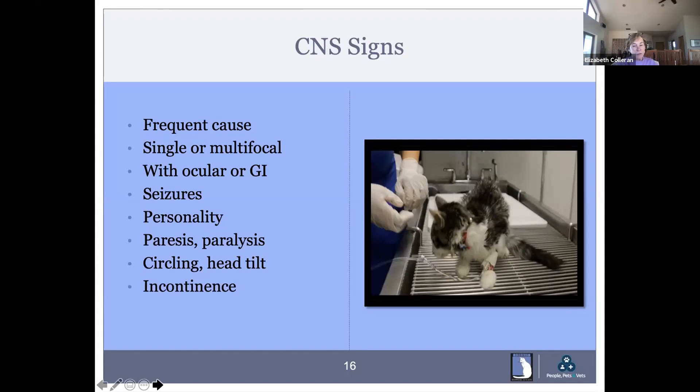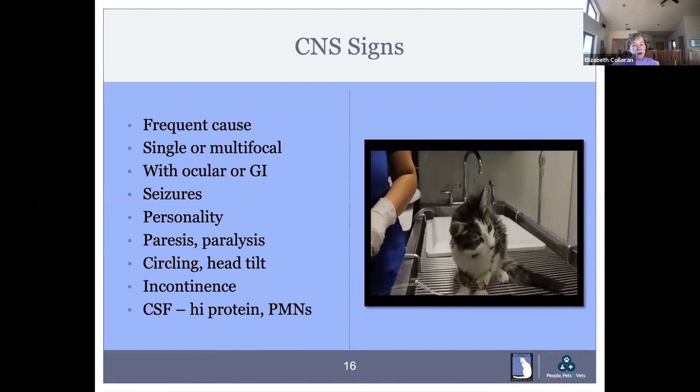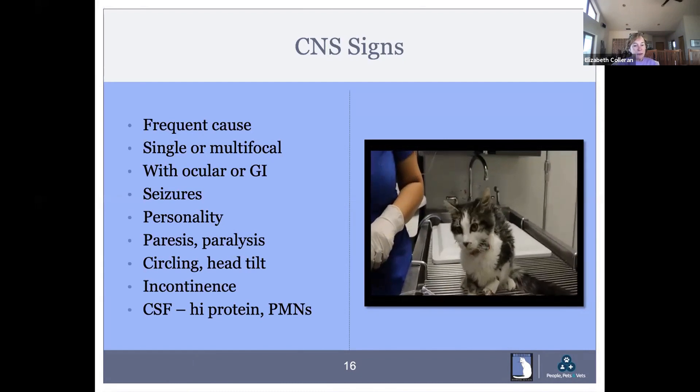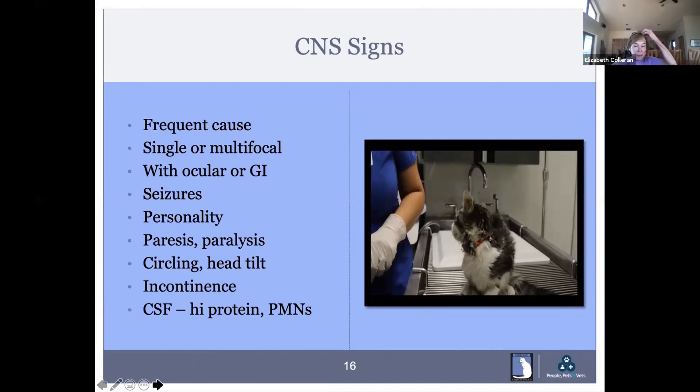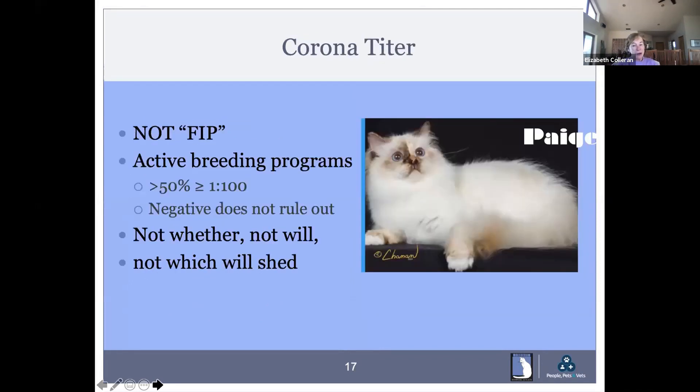Here is a video of a cat with neurologic FIP. You can see he looks scruffy and skinny — he has all the general signs associated with FIP, but he also has a neurologic appearance, looking sort of spaced out. Coronavirus is not FIP, and the coronavirus titer does not tell you very much about active breeding programs. Screening for coronavirus won't tell you anything about shedding — when they will, when they won't, or to what degree. You can even have FIP with a negative coronavirus titer. This is Paige, a survivor.